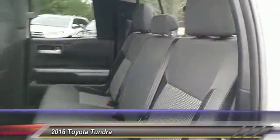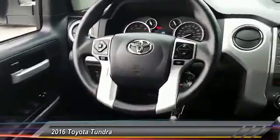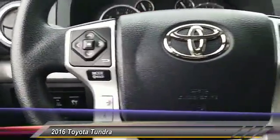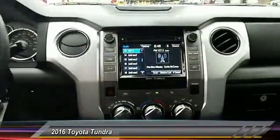This vehicle has less than 10,000 miles. Here are some of this vehicle's great options: stability control, traction control, keyless entry, anti-lock braking system, backup camera, tow hitch, Bluetooth, power steering, adjustable steering wheel, driver airbag.